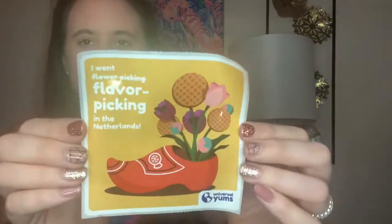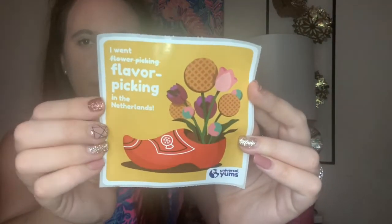They also include a little sticker in the box — it used to be on the box itself but now they just include it inside. It says 'I went flower picking' but flower is crossed off and says 'flavor picking in the Netherlands.' It's really cute. I'm starting to keep these stickers because I think they're adorable. Let's dive right in since we have a lot of snacks to get through.